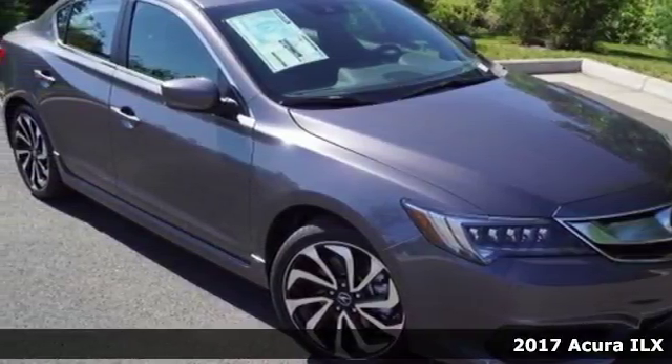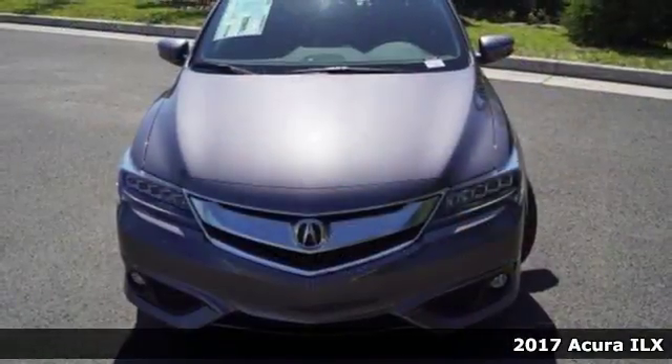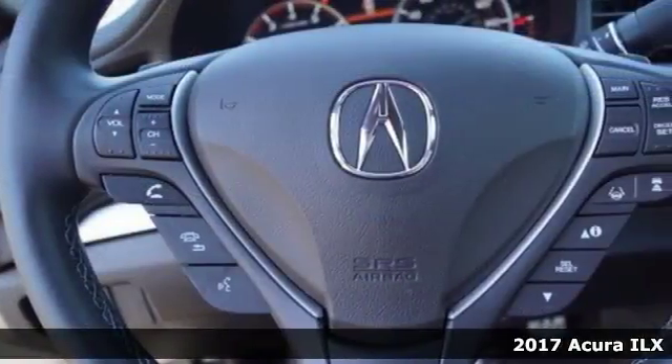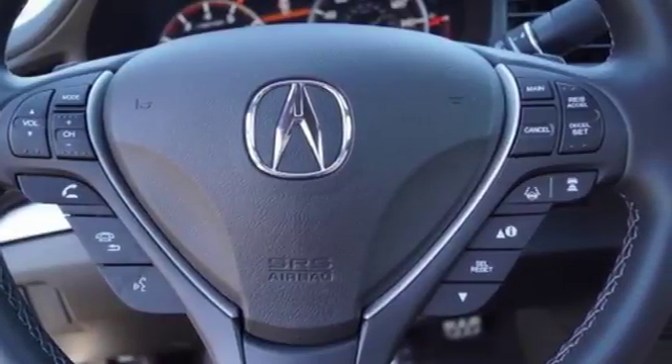It's a 2017 Acura ILX, with heated front seats, climate control, Bluetooth hands-free link, and a multi-view rear camera. Premium materials accompany a premium experience.